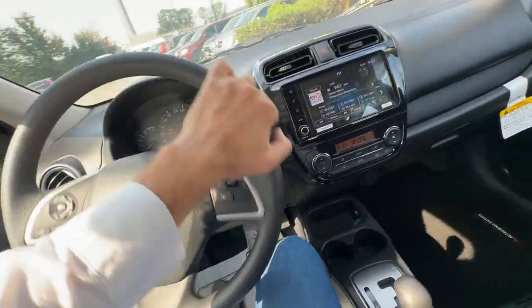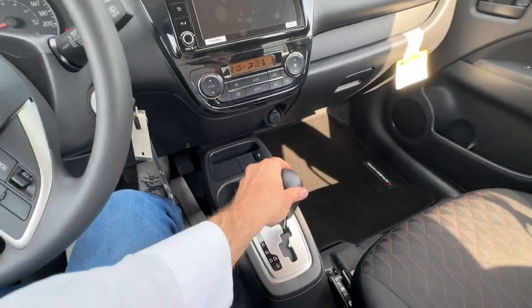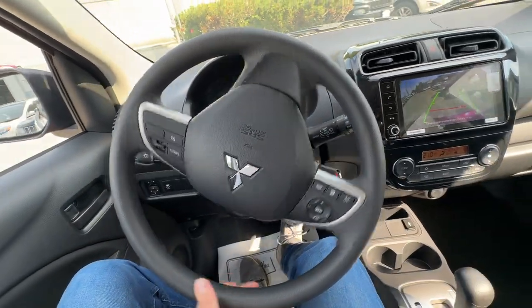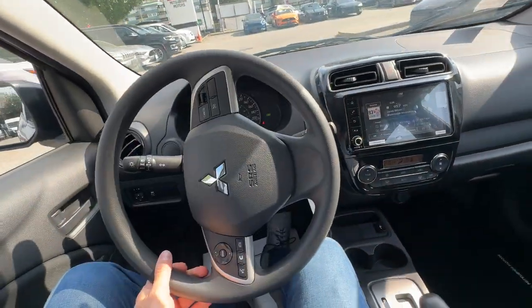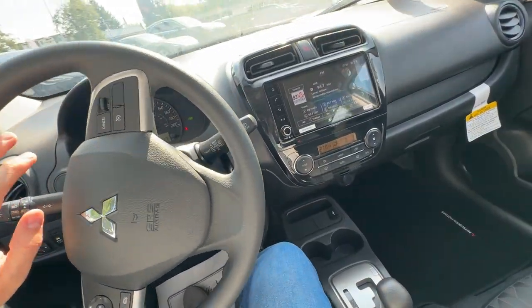It maneuvers well and is easy to drive. The steering wheel is nice to touch. It's not covered with leather or anything like that — it's a plastic steering wheel — but if you're not after luxury, you'll be okay driving this car.